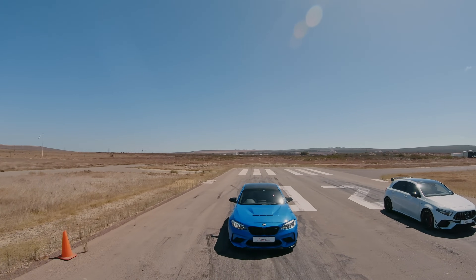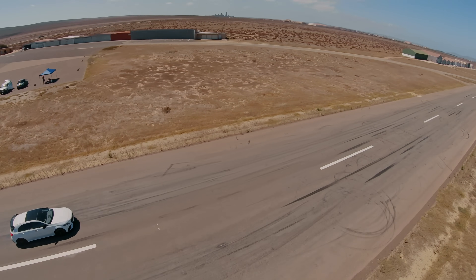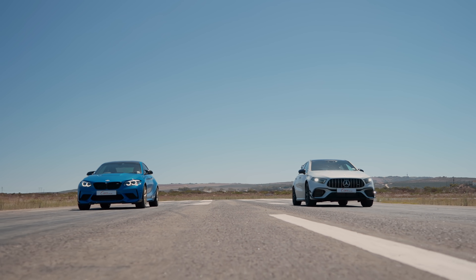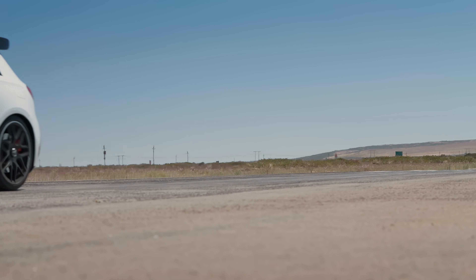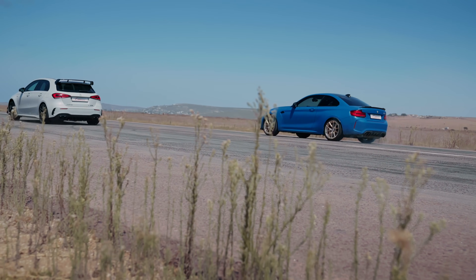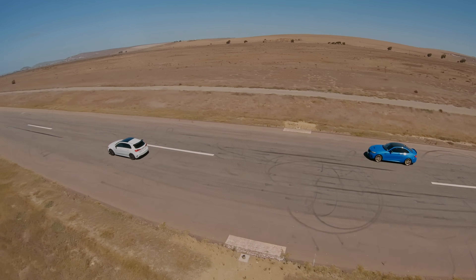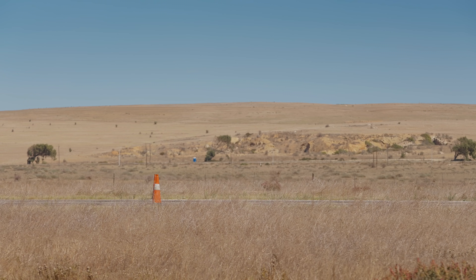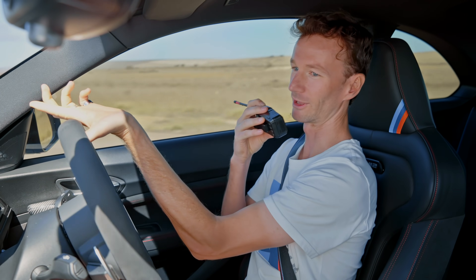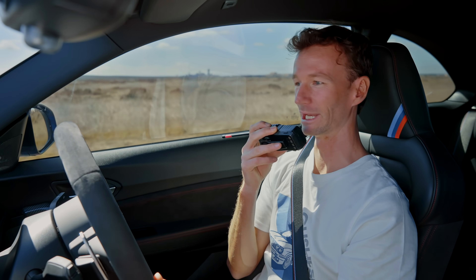Three, two, one, go! Yeah, that's pretty violent. Across the line — the Merc is gone. The Merc is just absolutely monstrous on the quarter mile. I think that was Ash's best run and he was still about four car lengths behind me. That one was actually a proper launch control — I just didn't get traction. I mean, I'm not closing on you in any way. I think that Merc is just a better car to do 400 metres with.